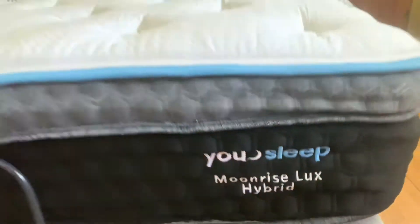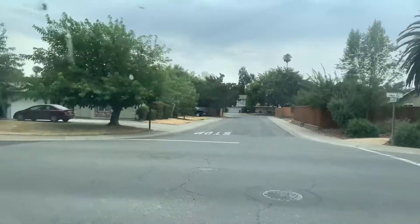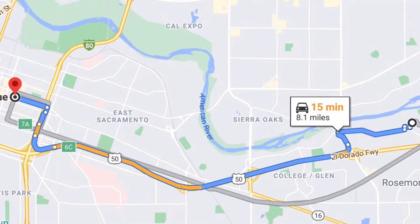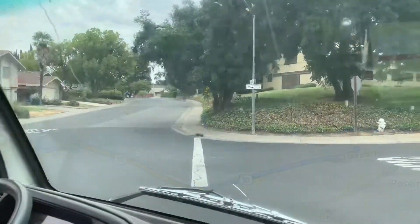It's so nice getting out of the store. All right, so now that one's all wrapped up — and that was upstairs, so I'm a little out of breath — we're heading to our next delivery. It's 15 minutes out.